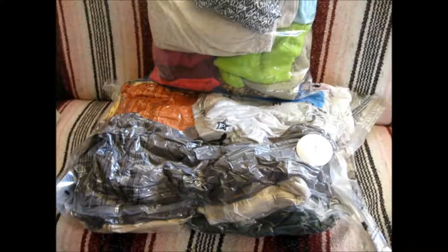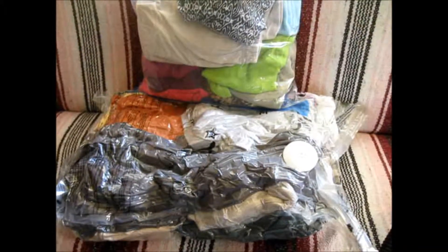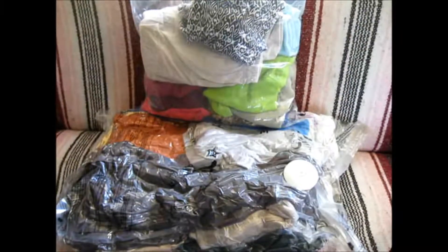So this is what you do when you live in a small RV and you need more space. See you later.